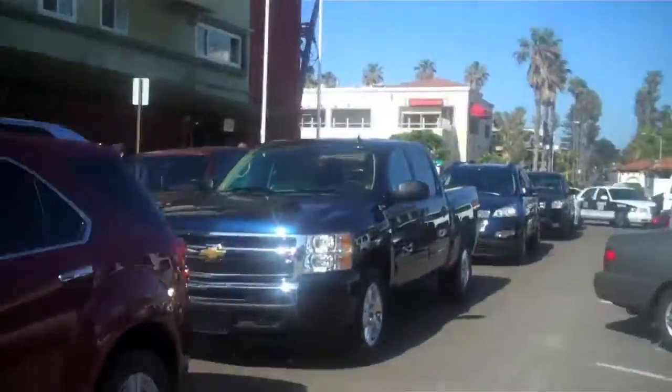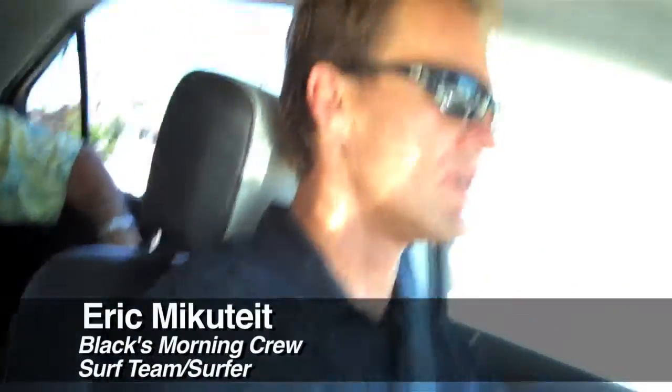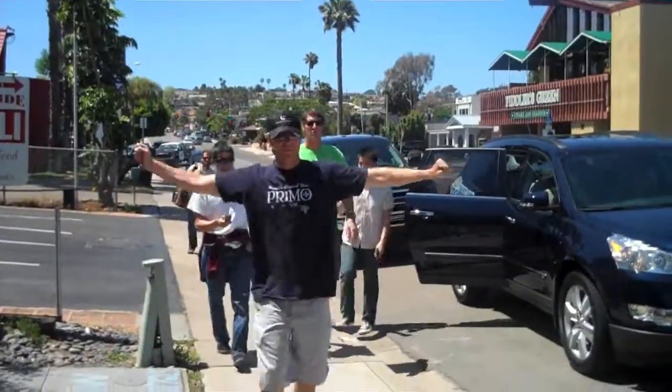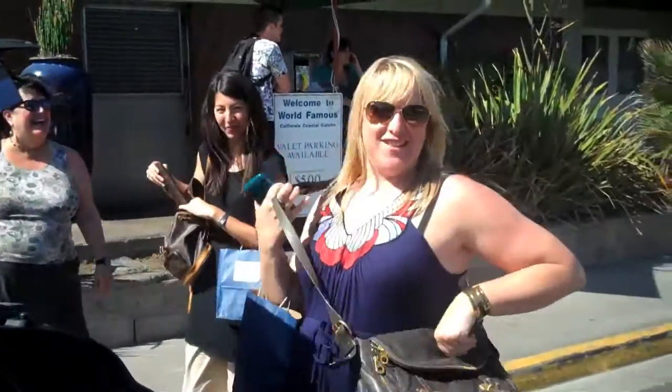The seat feels really nice, it's really comfortable. I have a bad back, so I'm very sensitive to it. And this one has nice support, kind of sitting low to recover. I feel so cool getting in this car right now.